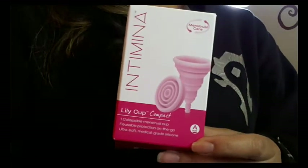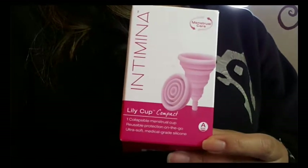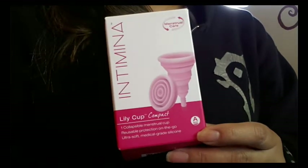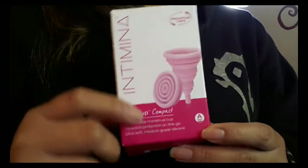Hi everyone! Today I'm going to talk about the Lily Cup by the Intimina Company. They have two different styles of cups — they have the regular Lily Cup and the Lily Cup Compact, which is the cup that I have today.